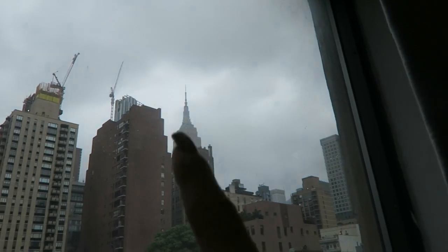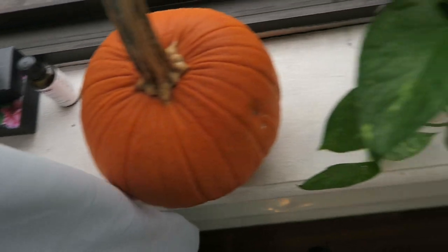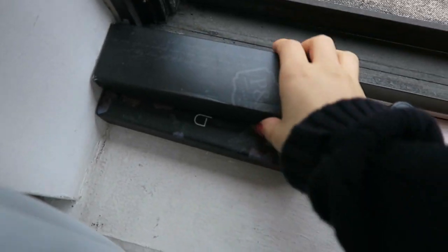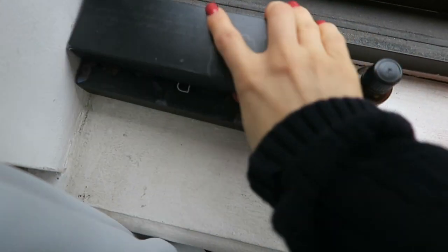The best part of my room is my view — you can see the Empire State Building. It's not little at all, but it's cute. Then there's my shelf. I like how this room has a lot of window shelf space. I have my essential oils over here; this pack has a lot of fall ones, so that's really fun, and I'm burning the pumpkin spice one a lot.